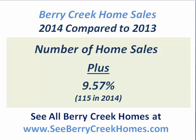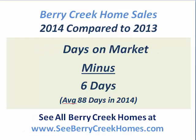Hi, it's Stuart Sutton at RE-MAX ONE. I hope you're having a great day. 2014 showed some very nice improvement in home sales in Berry Creek, Georgetown, Texas. The number of homes that sold increased nearly 10% — 9.57% — so you saw 115 home sales in Berry Creek in 2014, up nearly 10% from the year before.